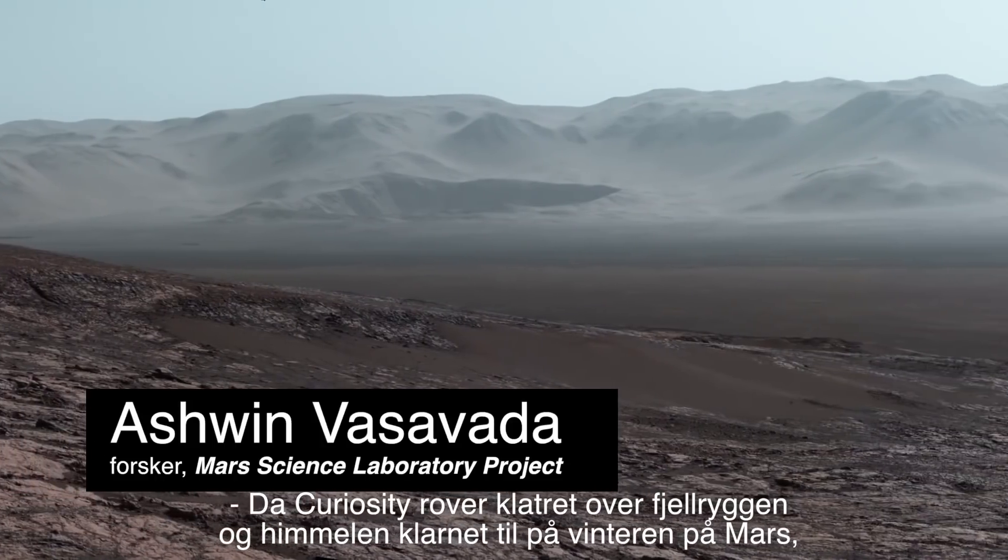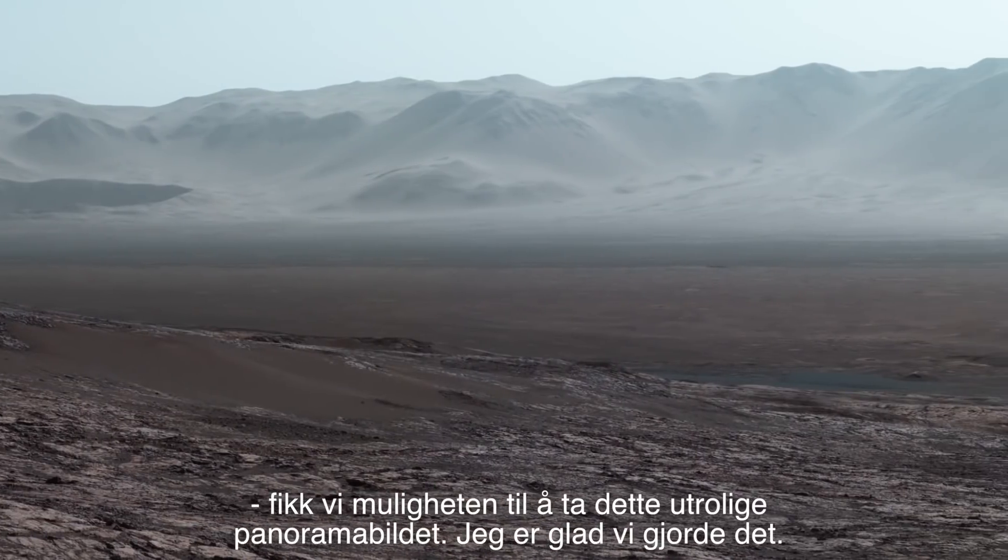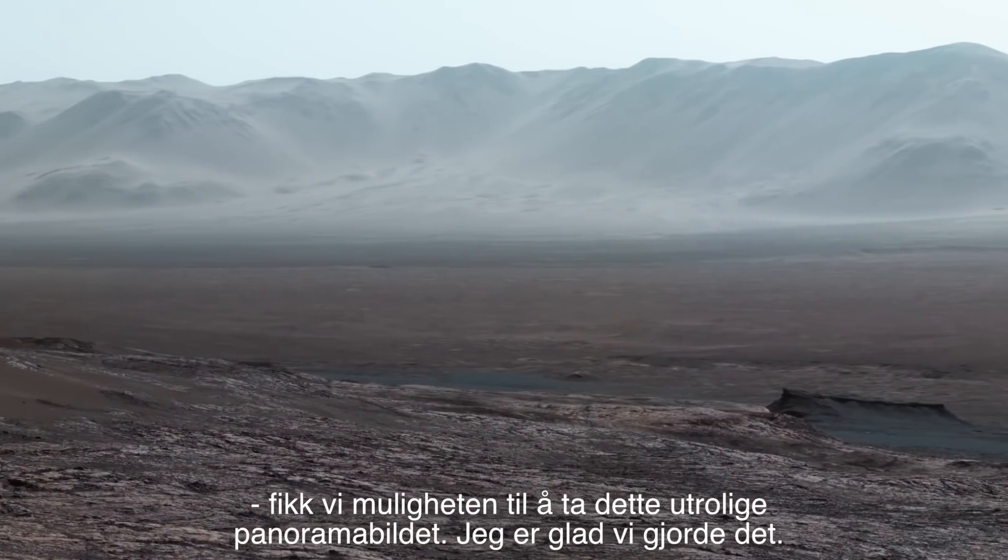When the Curiosity rover climbed a ridge and the skies cleared up during Martian winter, we had the chance to take this amazing panorama. And I'm really glad we did.